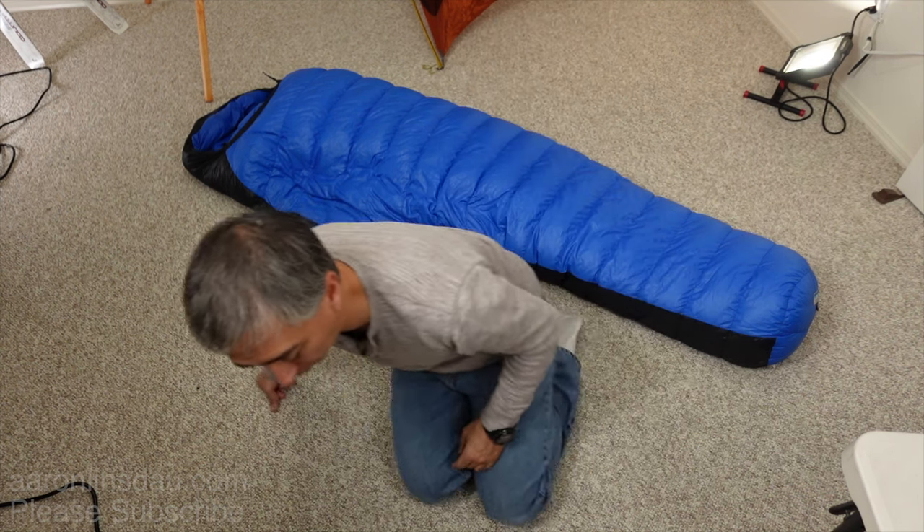Don't make the mistake of thinking: I'm six feet tall, so I'll get a six-foot sleeping bag. The moment you pack things in there, you'll end up with what I call the misery factor — something you definitely do not want to experience.